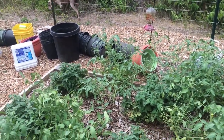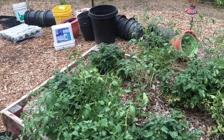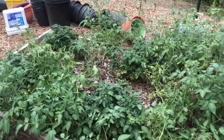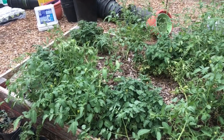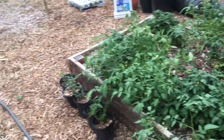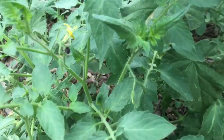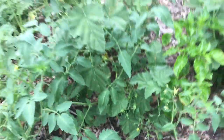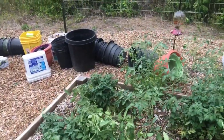I was an idiot and put the tomatoes in the ground without any infrastructure. When I planted them they were maybe five inches tall, and I said it'd be a couple of weeks before I needed cages — but that was eight or nine weeks ago because I've been busy and had other priorities. Now my tomatoes are setting fruit like crazy, and all of a sudden this became a really important priority.